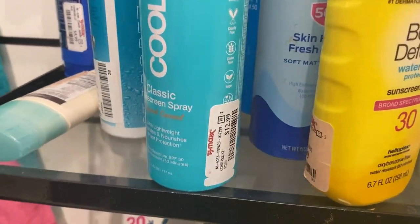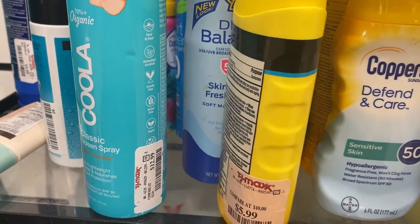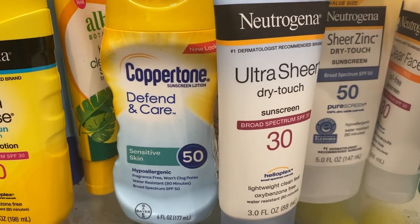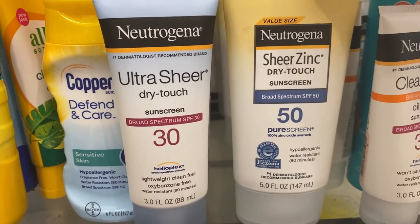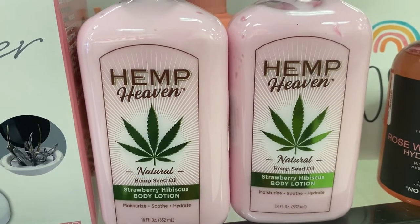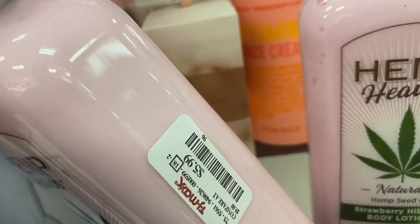From Kula there's also a classic sunscreen spray for $12.99. From Neutrogena — which the speaker notes may be a brand to avoid — there are several options: one at $5.99, the ultra sheer dry touch at $4.99, and sheer zinc dry touch SPF 50 at $7.99. From Hemp there's a hemp seed oil strawberry hibiscus body lotion for $5.99.